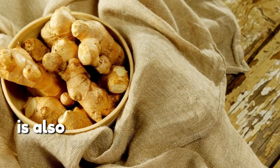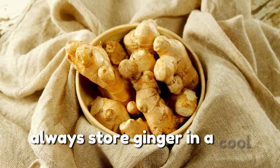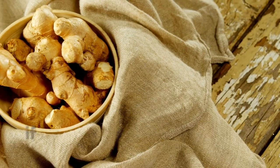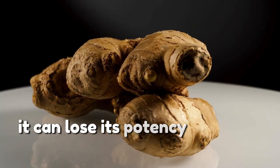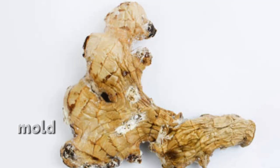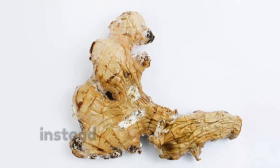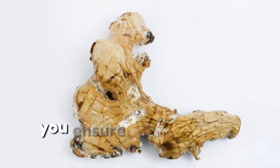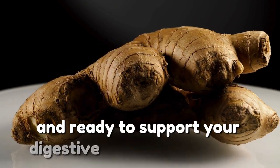Proper storage of ginger is also crucial to maintaining its effectiveness. Always store ginger in a cool, dry place and use it while it's still fresh. If ginger dries out or is stored improperly, it can lose its potency, reducing its health benefits. Worse yet, mold can develop on ginger if it becomes too old, which could harm your gut health instead of benefiting it.